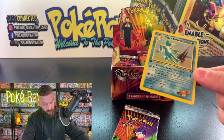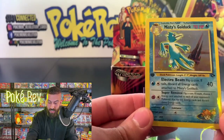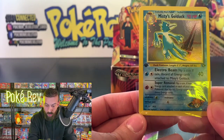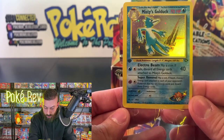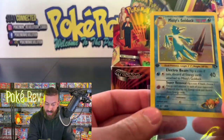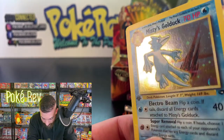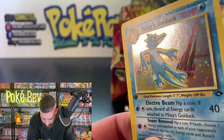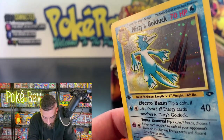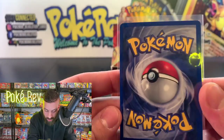Let's get it close up and see how we're looking. Right off the bat the centering is off left to right, so it's going to be too off for a PSA 10. In a PSA 9 this card goes for about 150 bucks. The holo is looking really good — but I do see a couple of little print lines, so this one won't hit the 10 unfortunately.